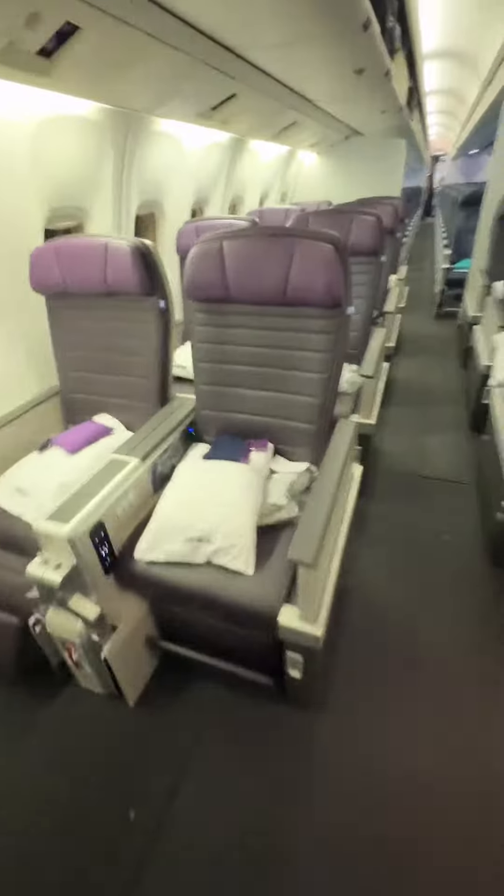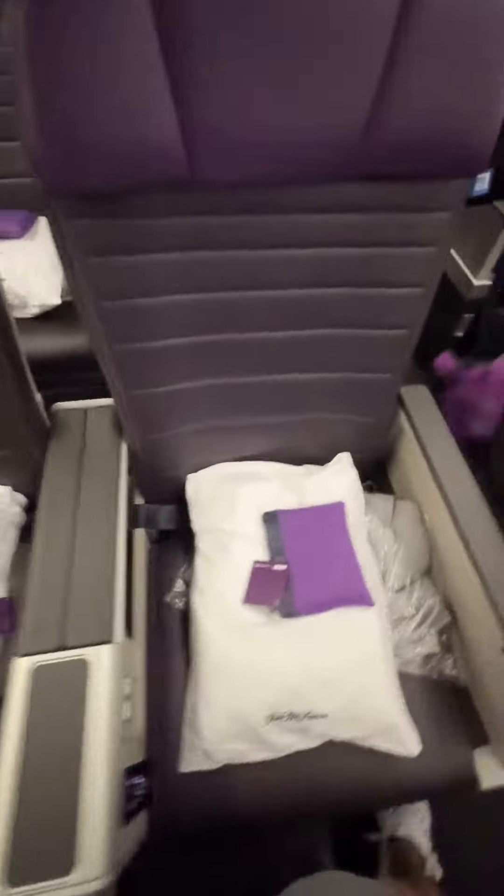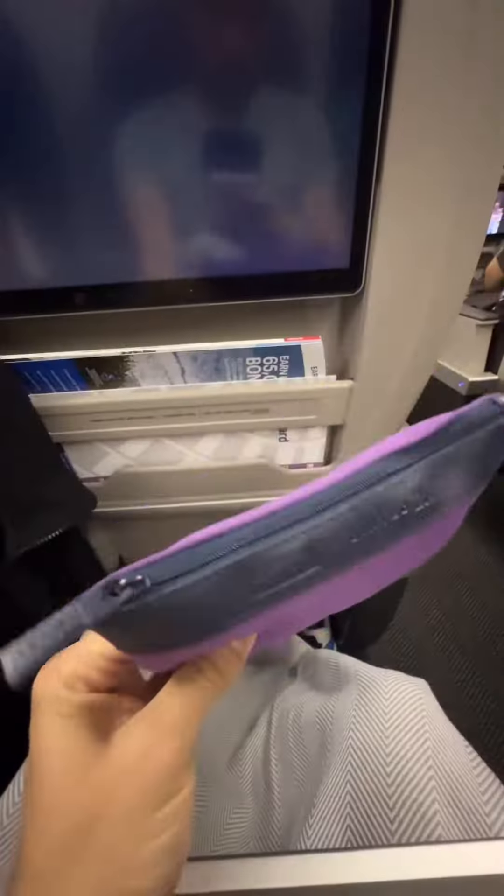This time I'm trying out Premium Plus, which is United's relatively new premium economy product. These seats give you a bit more space, recline more, and come with an amenity kit.